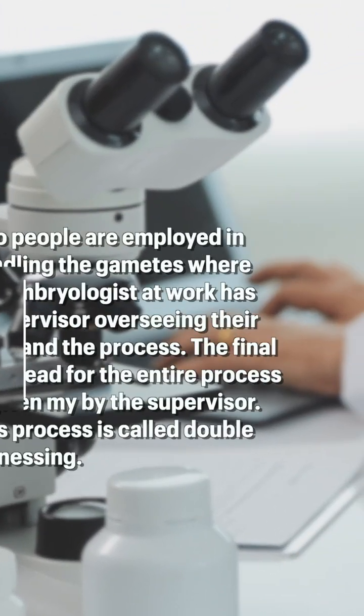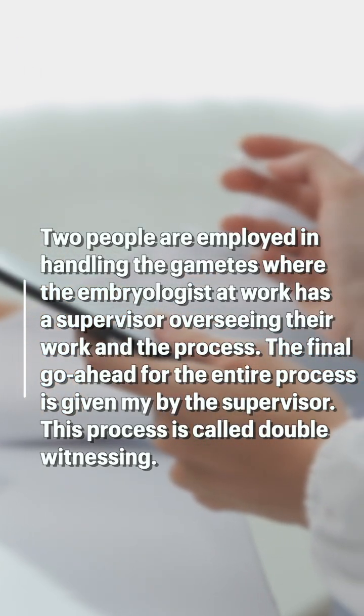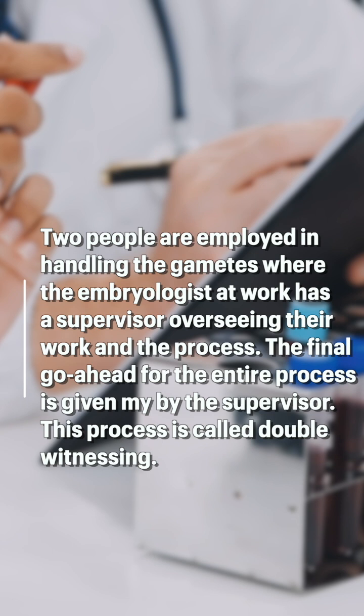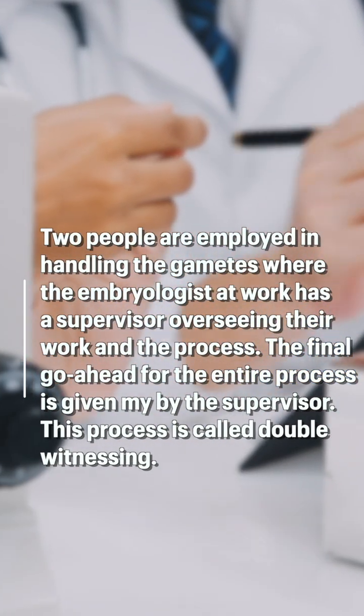Usually two people are involved in the whole process of handling the gametes, where the person who does the process — the embryologist — always has a person supervising her process. Whenever the process is going to complete, the other person gives a go-ahead to complete the process.